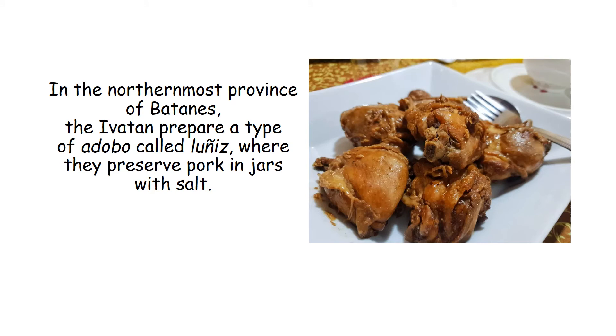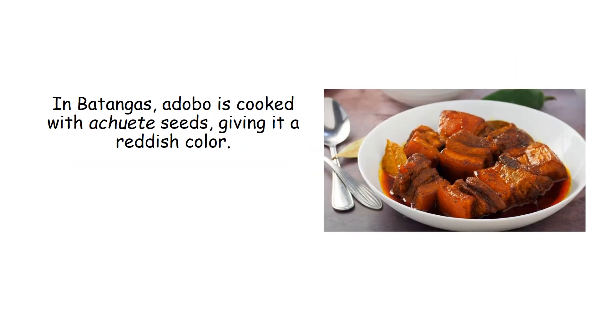In the northernmost province of Batanes, the Ivatan prepare a type of adobo called lunais, where they preserve pork in jars with salt. In Batangas, adobo is cooked with annatto seeds, giving it a reddish color.